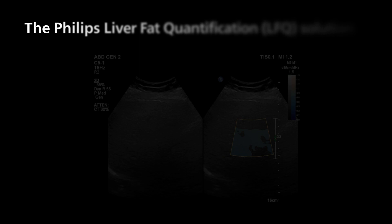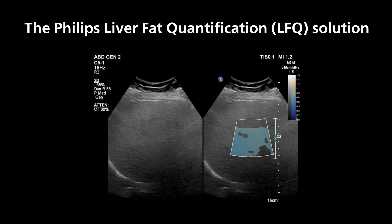This is where Philips comes in. The Philips Liver Fat Quantification — LFQ — solution allows the user to measure the attenuation of the liver using the attenuation quantification tool.